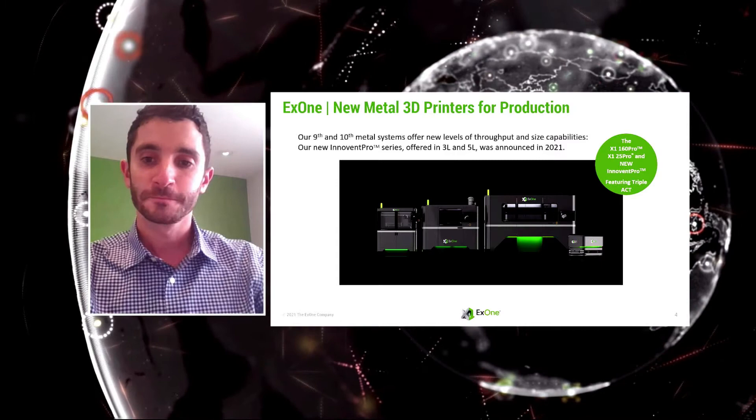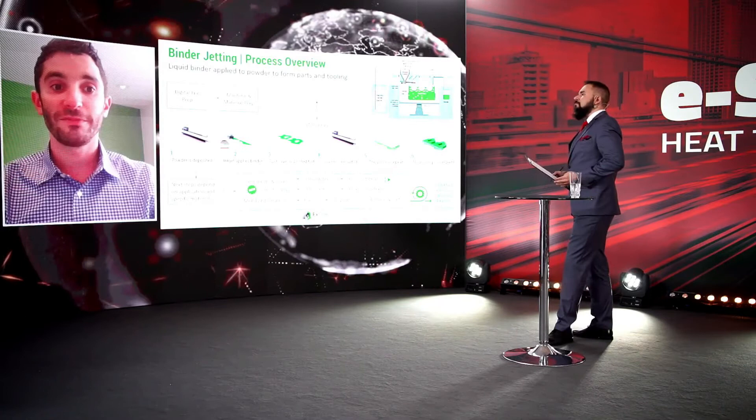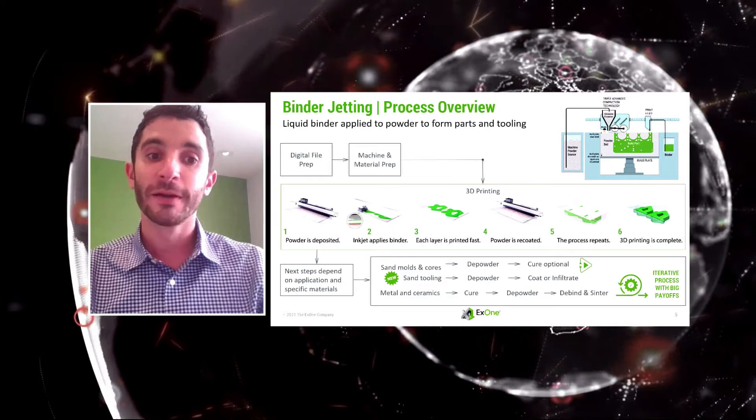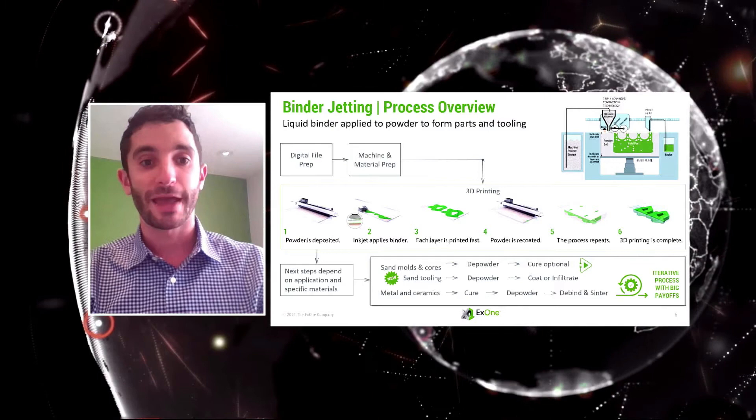For anyone not familiar with binder jetting: it starts with digital file prep and machine preparation. Just like powder bed fusion processes, you deposit a thin layer of powder — but instead of using a heat source to weld particles together, you use an inkjet printhead to selectively deposit binder just where you want the part to be.